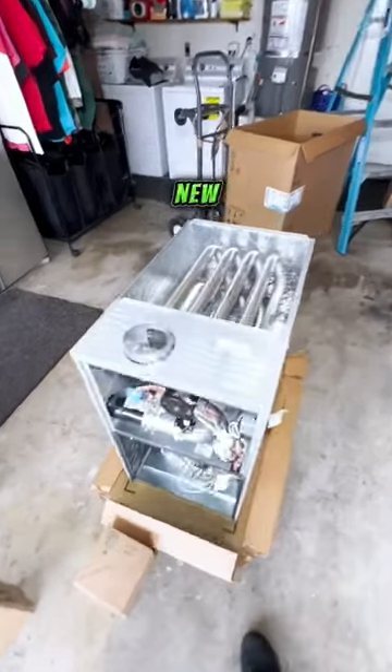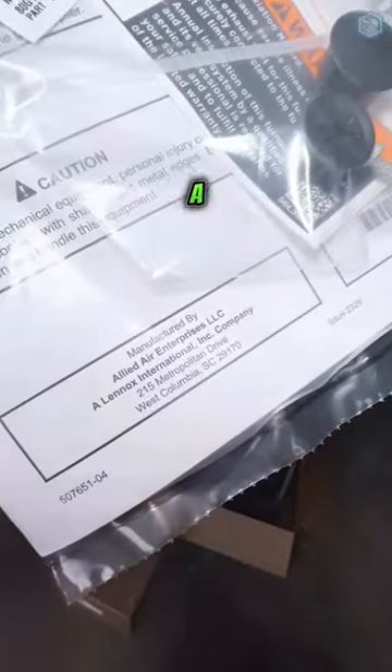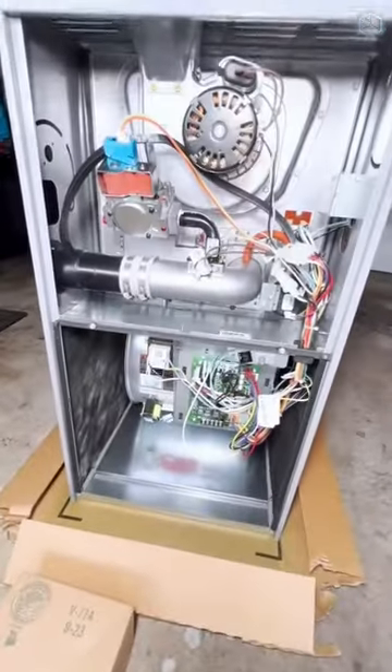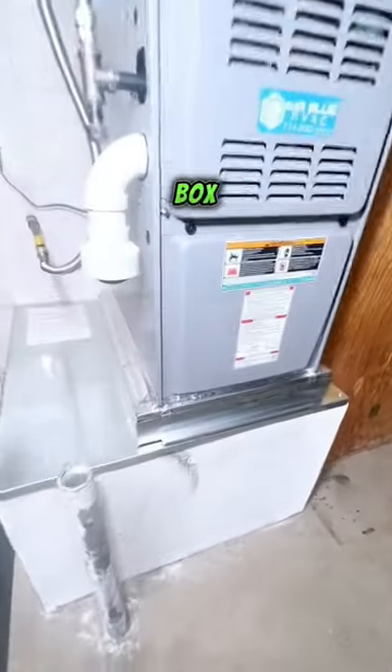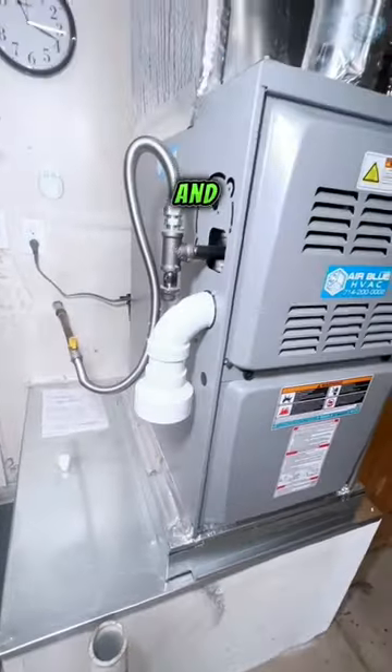This is our brand new gas furnace, an Ultralonox made by Allied Air, a Lennox International company. Here is our new gas furnace in the garage with a new filter box, gas connector, and sediment trap.